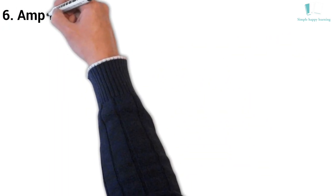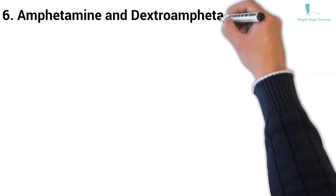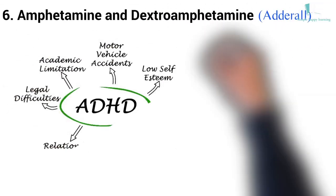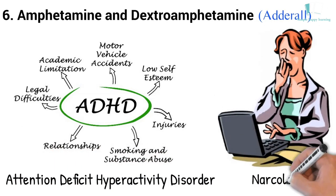6. Generic name: Amphetamine and Dextroamphetamine. Brand name: Adderall. Adderall is used to treat attention deficit hyperactivity disorder (ADHD) and narcolepsy.